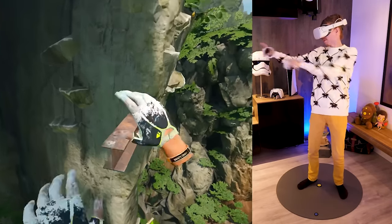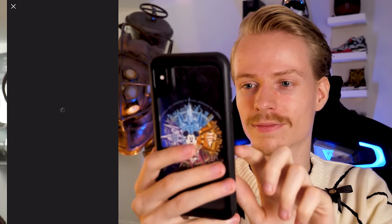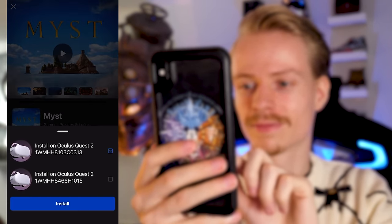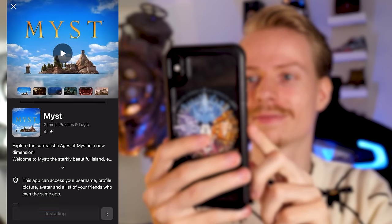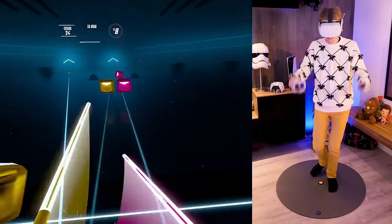Tip number four: download games from your phone to your Quest. Most people download games from within the headset, but you don't have to. You can do this remotely from the comfort of your Oculus app — simply visit the store on your phone, buy the game you want to play, and hit the 'Install to Headset' button.